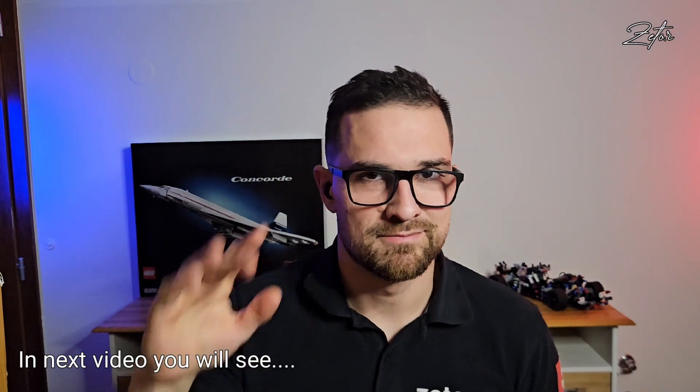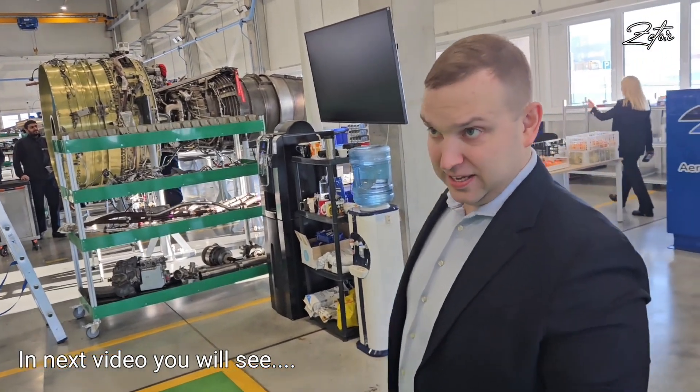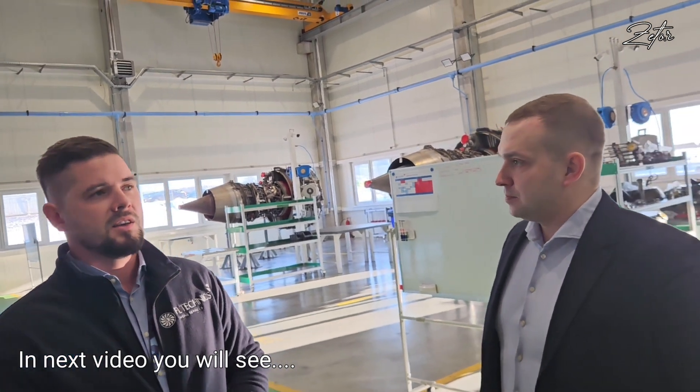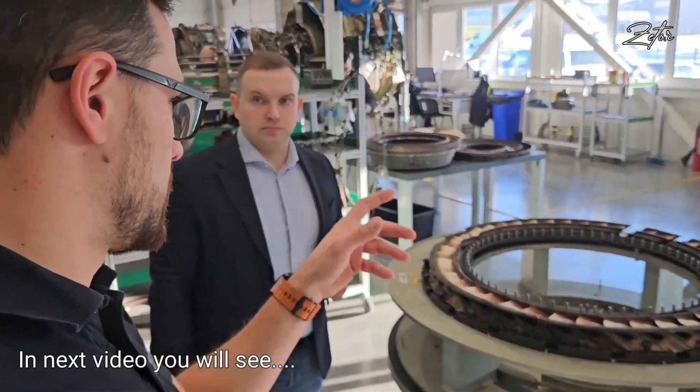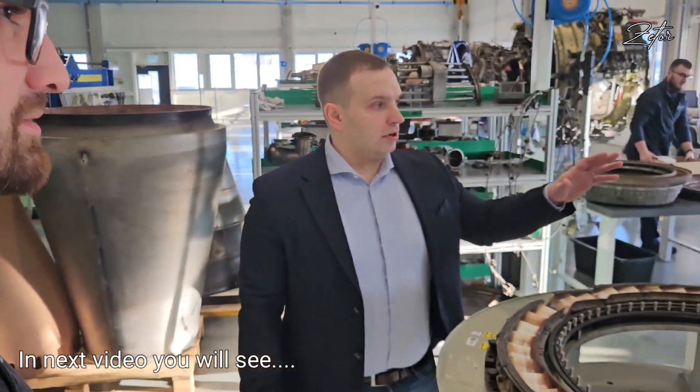So guys, we've moved to the engine shop here in Kaunas, and I'm here with Valery who will tell us everything about this place. My name is Valery, and I'm the chief executive officer of FL Technic Engine Services. Here we are in our brand new engine shop. We are approved for the CFM56 engine family — the dash 3, 5B, and 7B variants. We have all of them here.